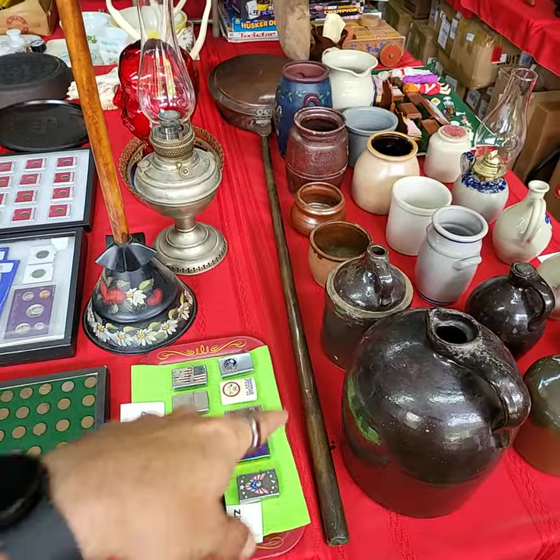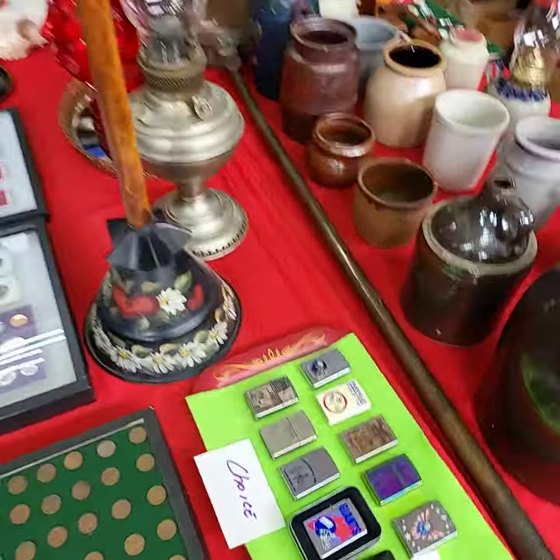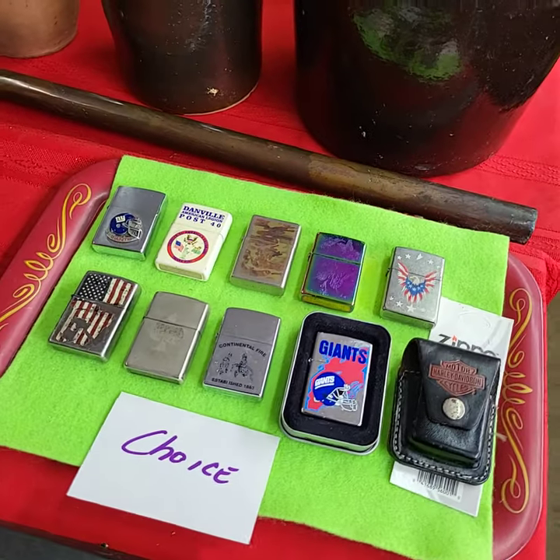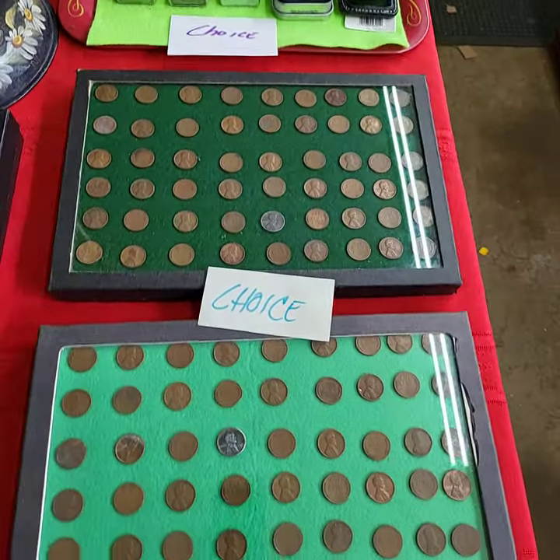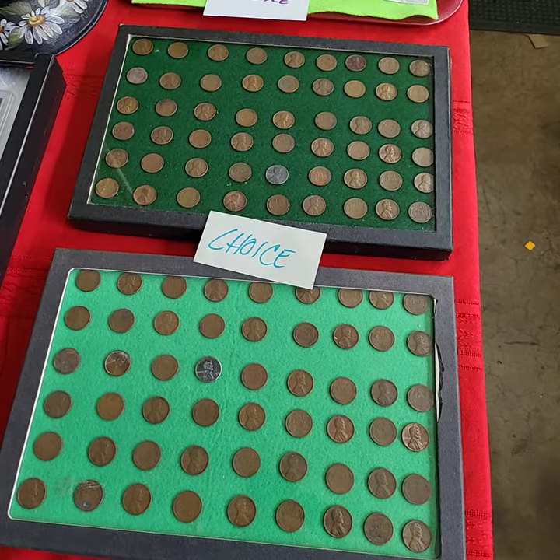There's a really nice copper warmer back here. Choice off the Zippos. Choice of the two case knives — not the cases.